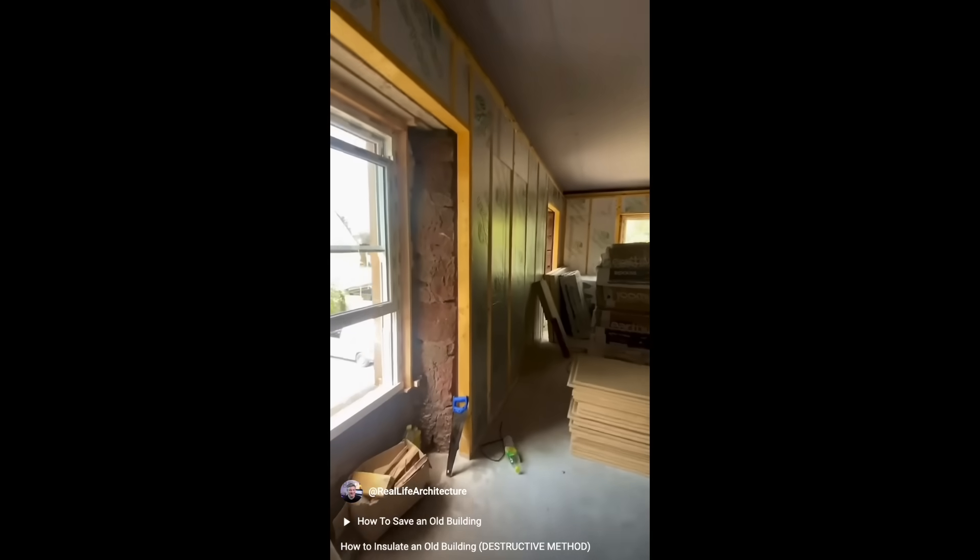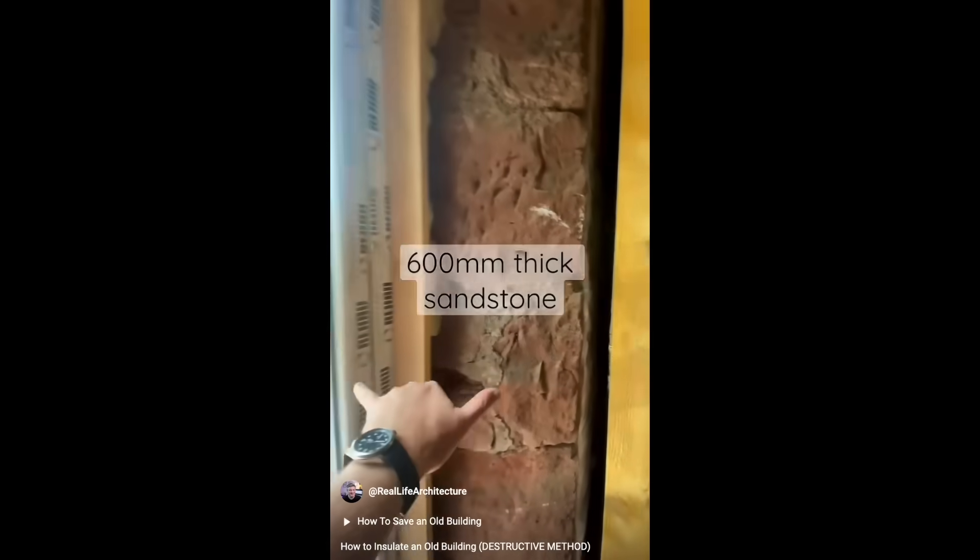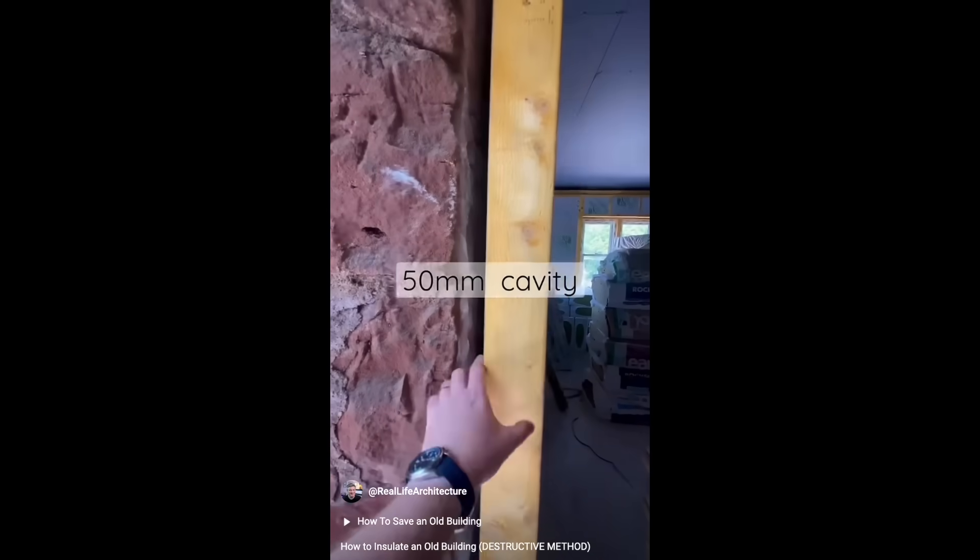I posted this YouTube short in 2022, showing new insulation inside the solid walls of an old building. The video has been viewed over 200,000 times, but if I designed this project today, I wouldn't do the insulation the same way. Did I make a mistake? Did I mess up this old building?